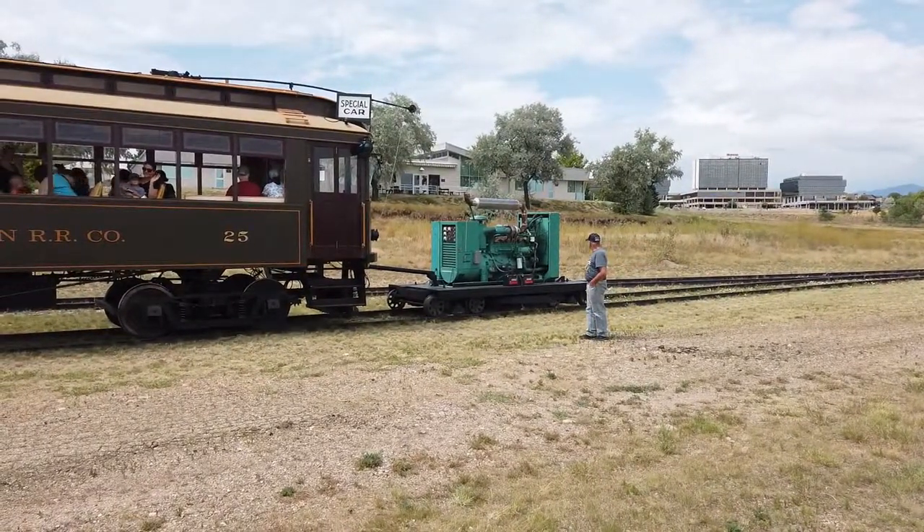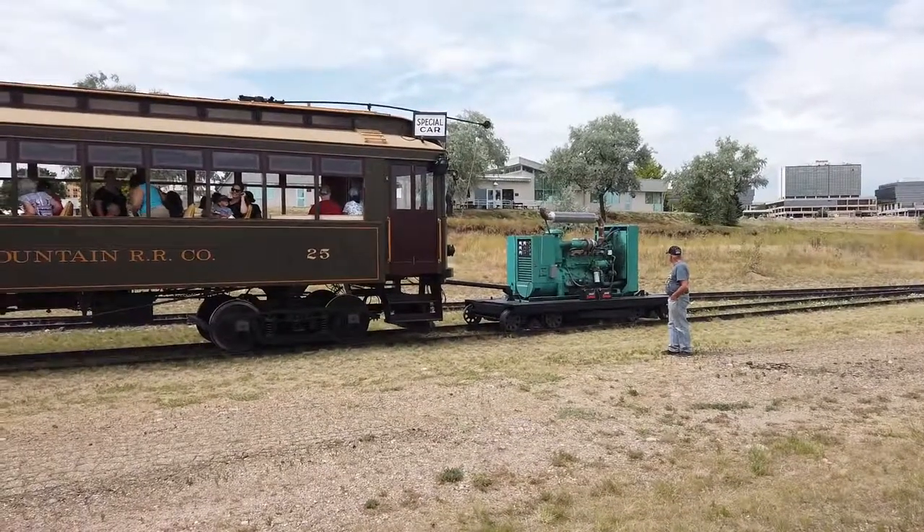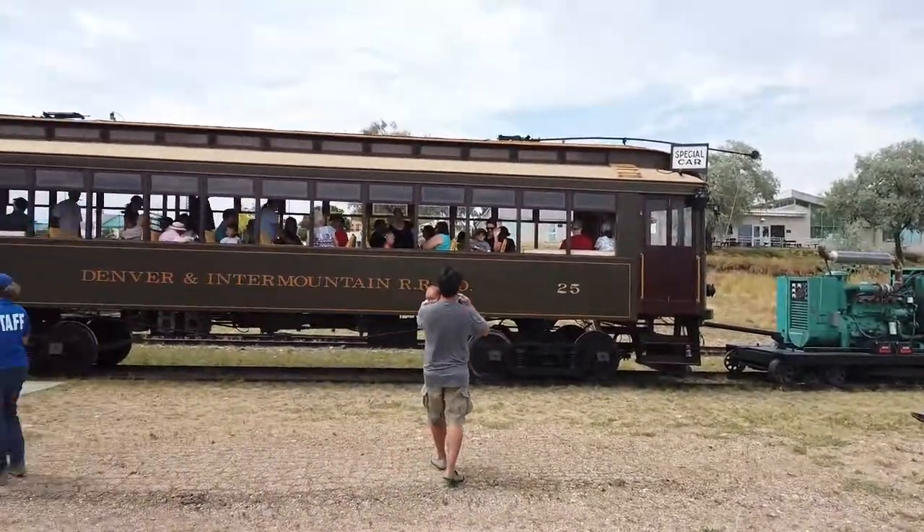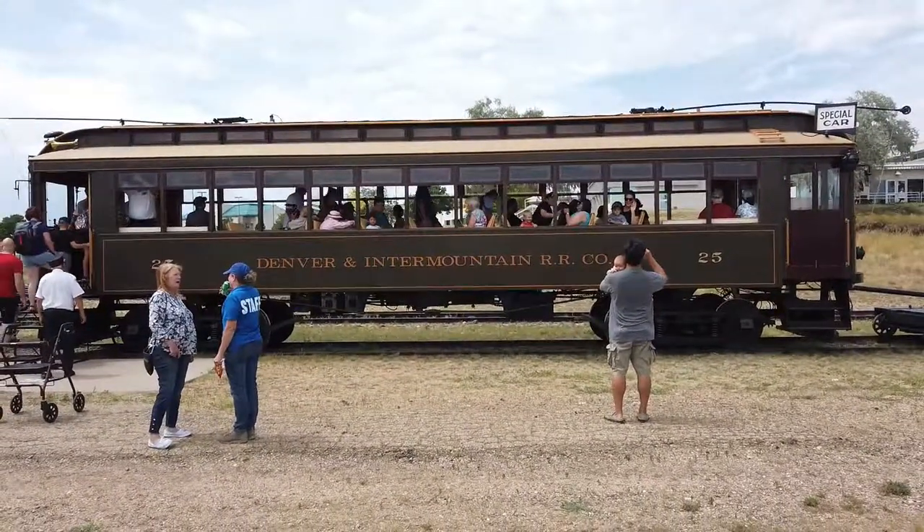Here's the generator car they use to power it, since there's no overhead catenary anymore. It's a large generator that puts out 650 volts. You can also see what the car looks like from a distance.